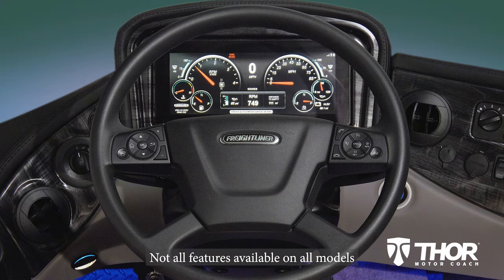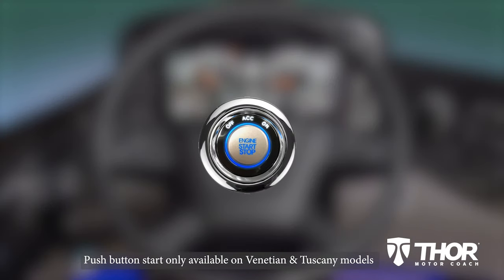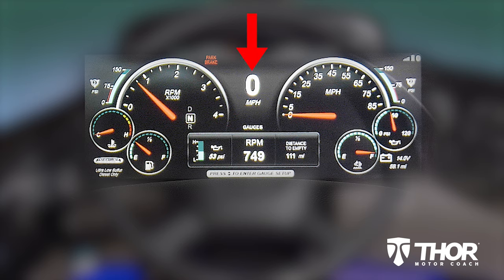The digital dash is designed to keep your eyes on the road and you in control. Just press this button to fire it up. Once the dash illuminates and comes to life, accessing vitals, stats, and features is easy and only a few button clicks away. Walking through the display, front and center, your speed — and you can see your parking brake is set.